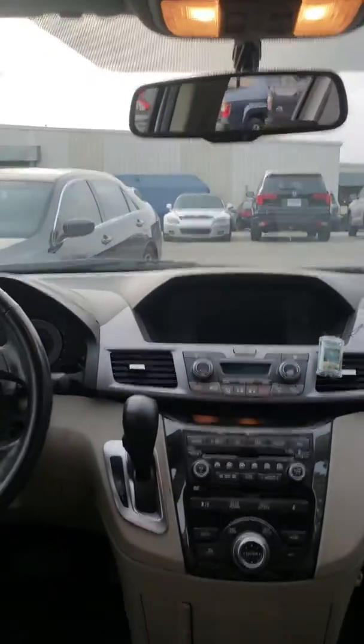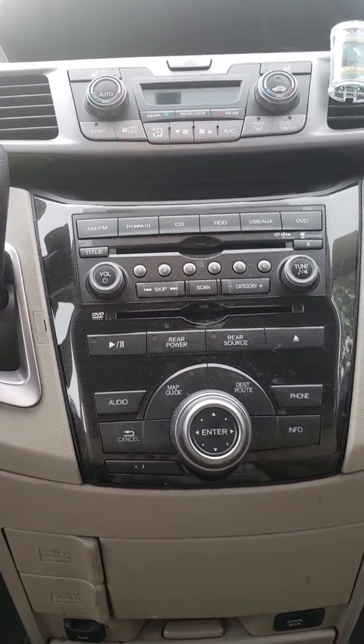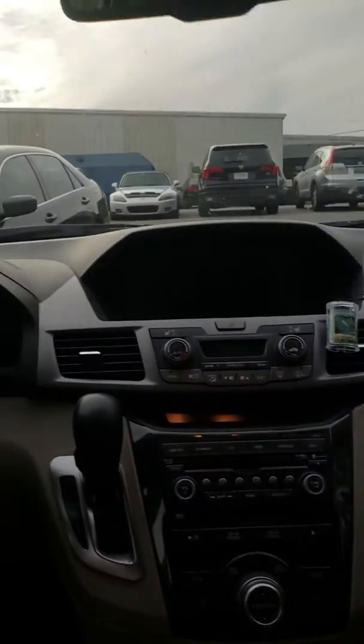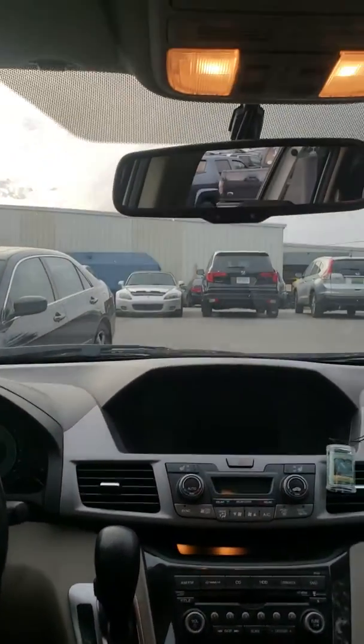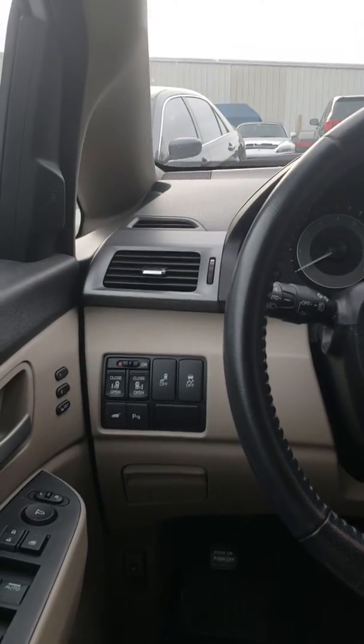It is equipped with a sunroof. You do have the front seats — it is white with a tan leather interior. It will have your navigation as well as Bluetooth. Got your built-in garage door openers with the HomeLink system, as well as your park assist and your power liftgate.